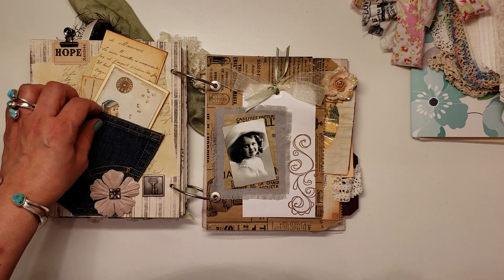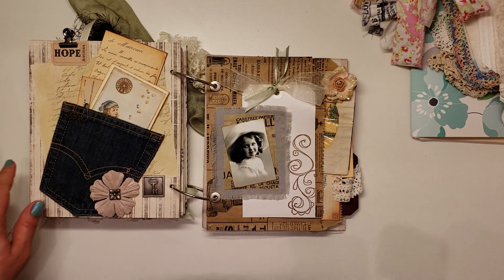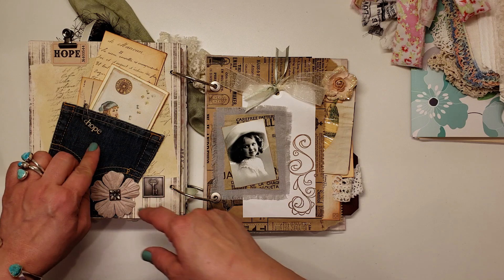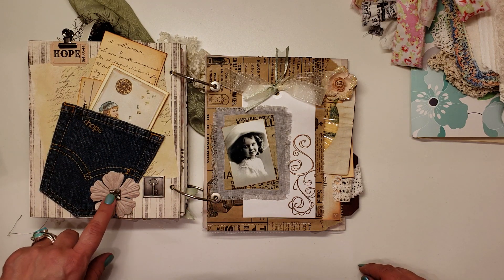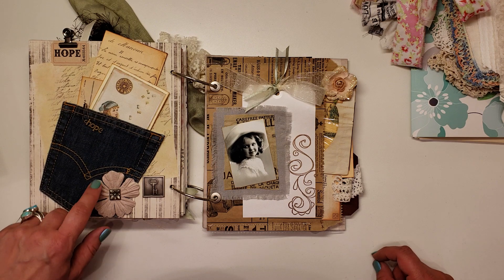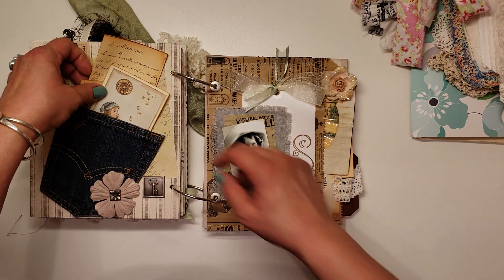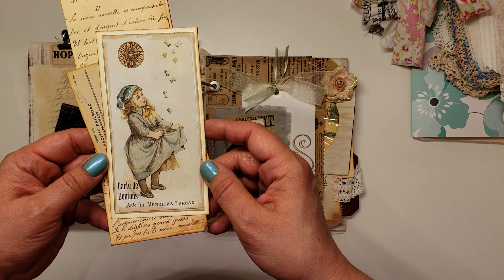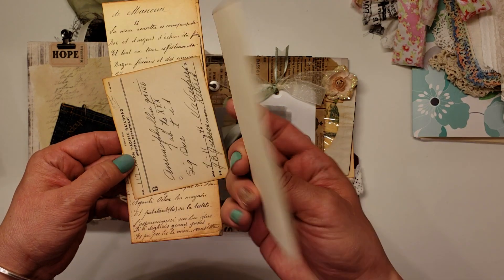She's got the denim pocket — Angie made me a journal with a denim pocket in it. It's got a little ball pin with a charm that says 'hope.' So we've got some charms down here, a pretty flower, and then inside the pocket we've just got some more journaling cards.